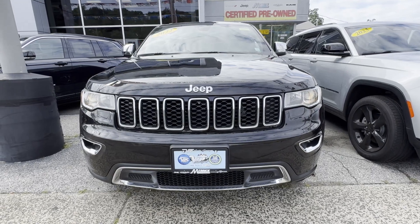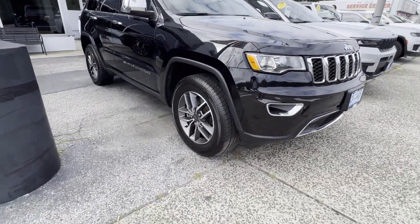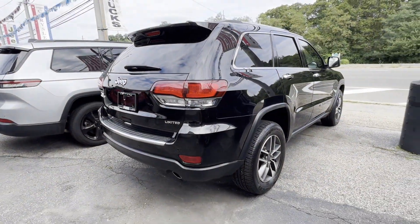2022 Jeep Grand Cherokee WK. With less than 54,000 miles on the odometer, this SUV offers space as well as power and performance. If you're looking for extras, look no further than these built-in features.